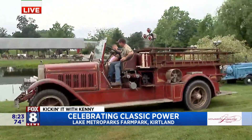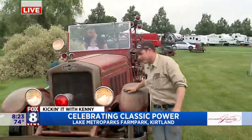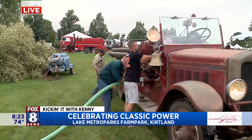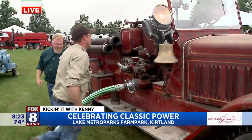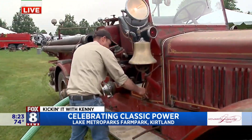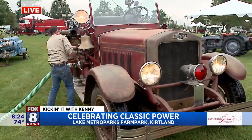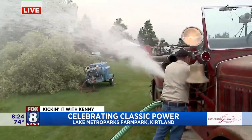These guys are going to get it hooked up to the pond and get a little water flowing, to show how it worked back in the day. They have a water source — they're going to draft the water out and supply the fire hose. We got water flowing, so yeah, it works — literally.